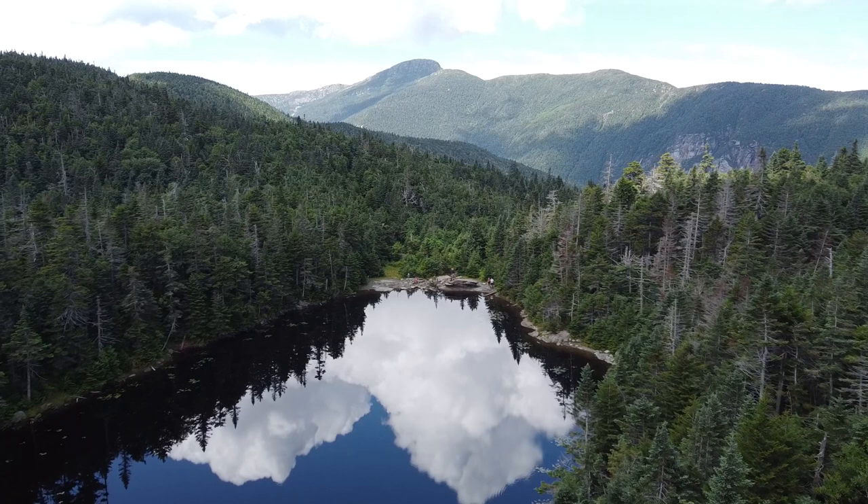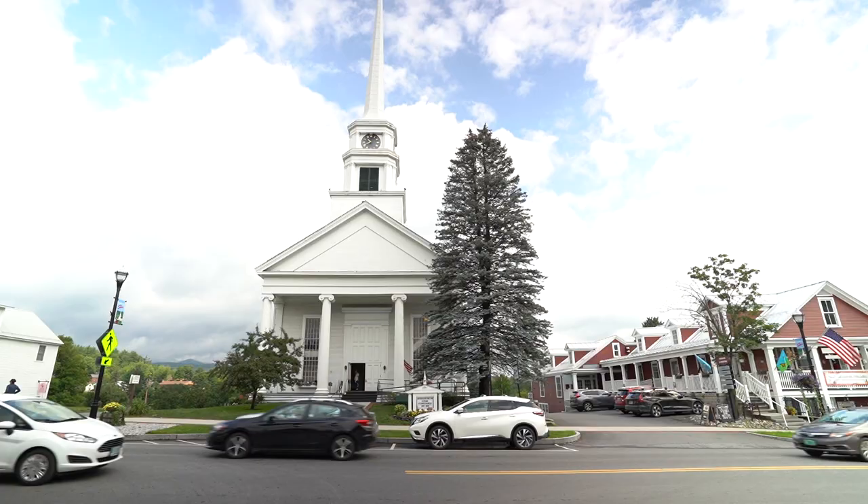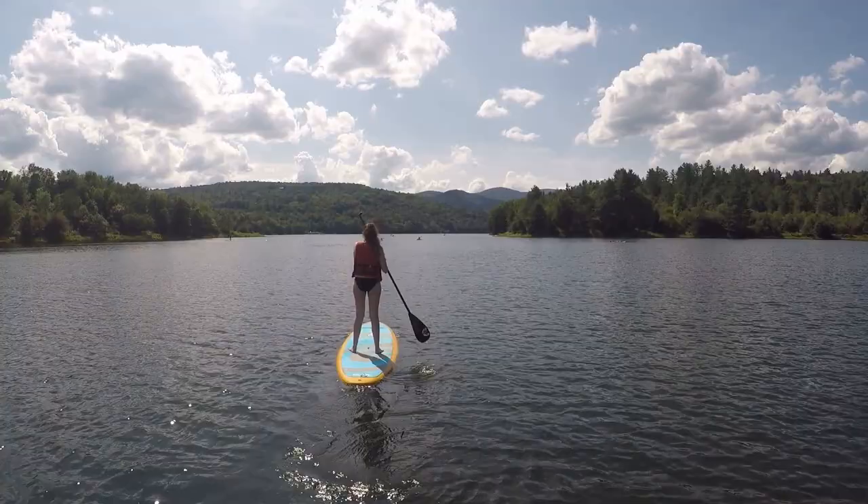Good morning from Vermont, everyone! Good morning, everyone, and welcome back to another video. We are here in Stowe, Vermont today to show you some of the best things to do here in Stowe.